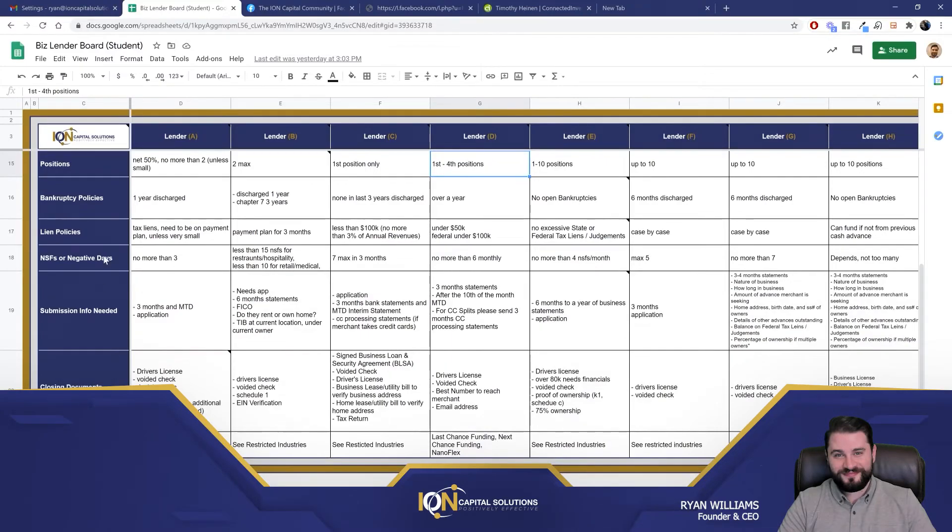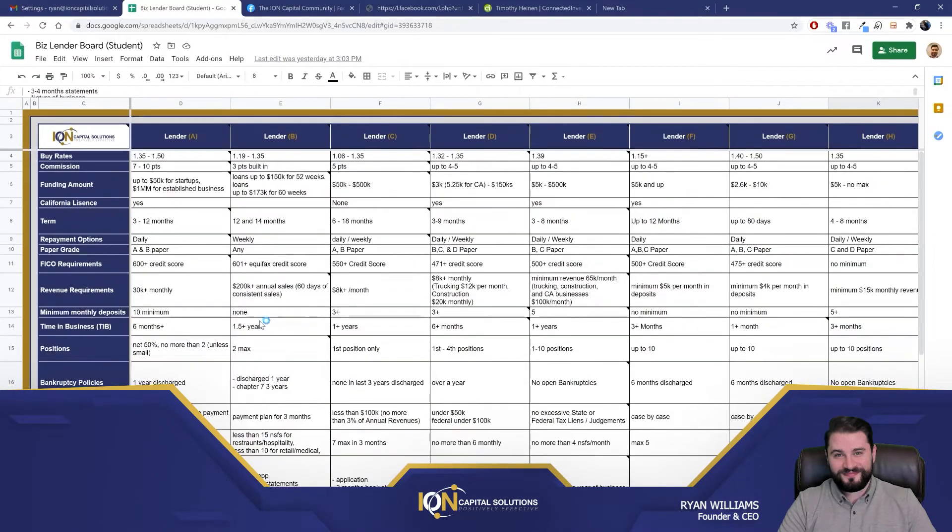And then bankruptcies, and on and on we go. We even have closing docs that are needed. Once you've selected your lender and you want to understand what the back end of the deal looks like, here you go — here's information on what they're likely going to be asking for in terms of submission and what we need when submitting to the lender. So this helps you figure all that information out.